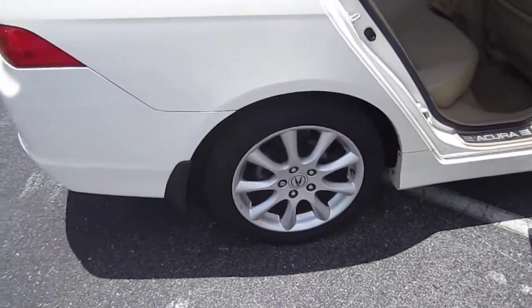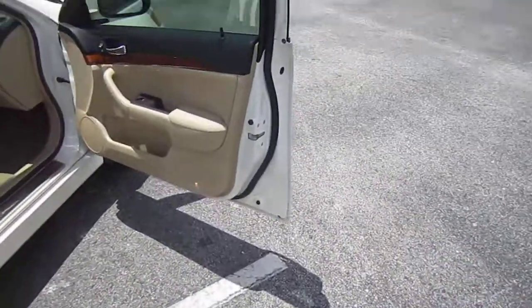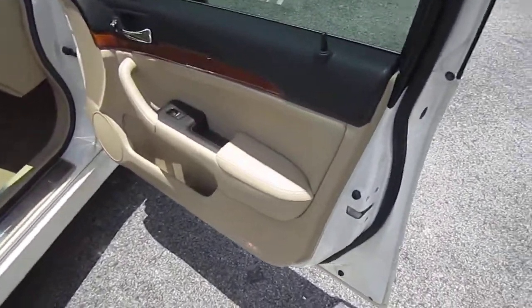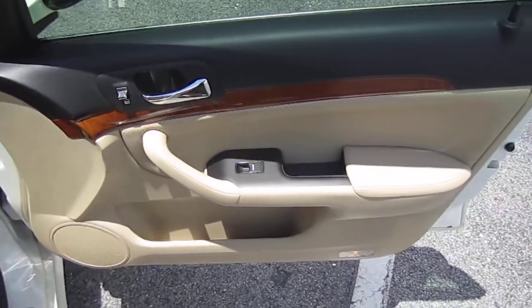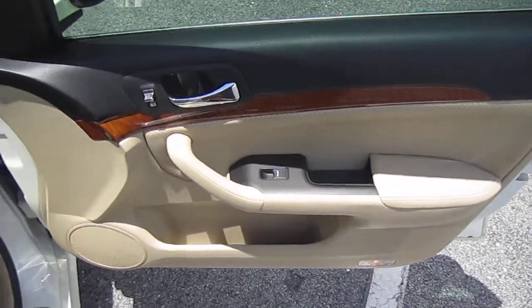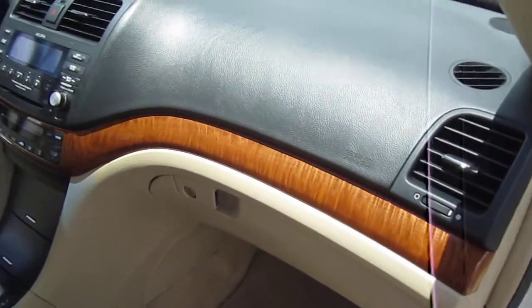It comes with 4-wheel disc brakes, alloy wheels, and full leather interior. It still smells brand new on the inside of the car, so no smokers or pets in this one. All the leather and the interior is a 10 out of 10 — it's absolutely beautiful. The dash is perfect.